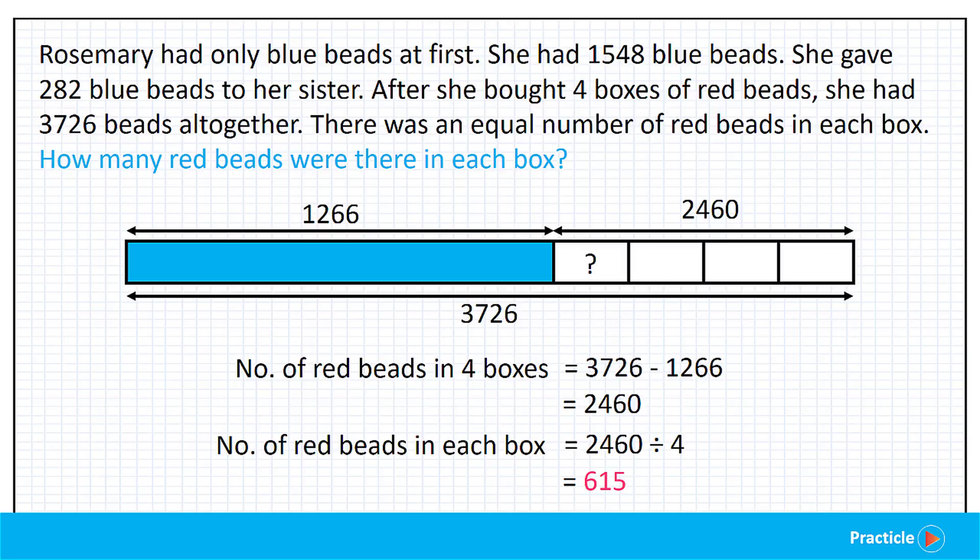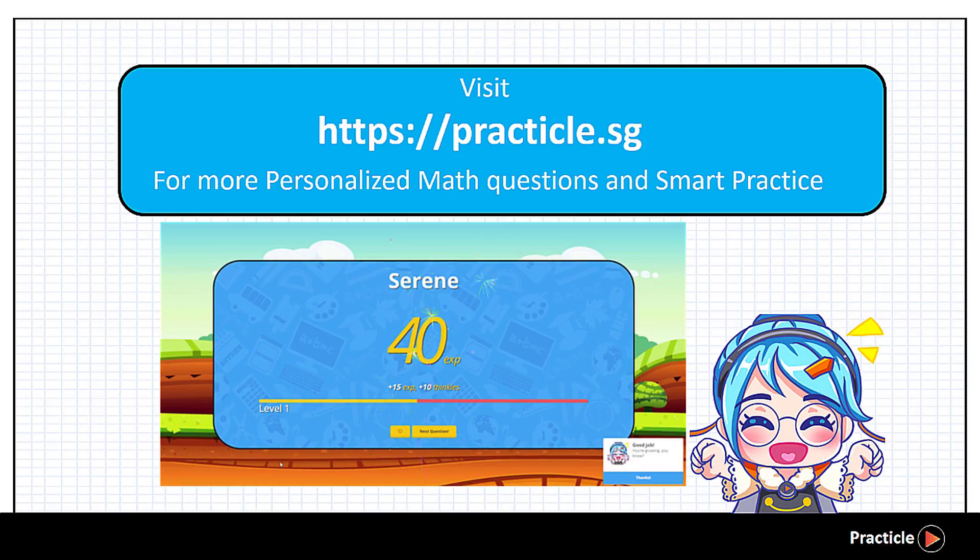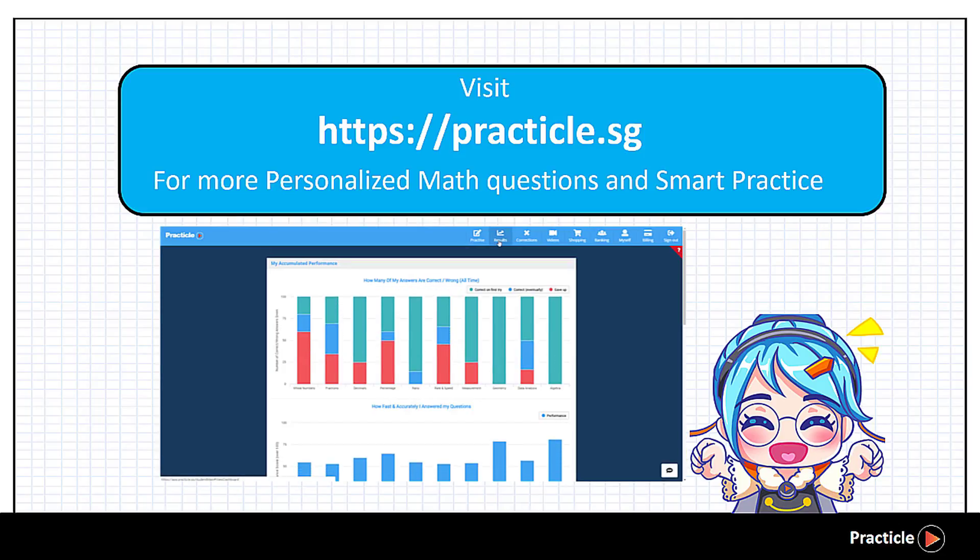And that's how we solve this P4 math word problem on whole numbers. Thank you for watching and we hope you learned something new. Before we go, don't forget to try out the P4 math questions on Practical to make sure that you have mastered all these skills and more. Till next time, happy problem solving!